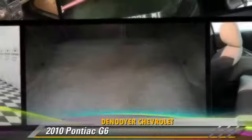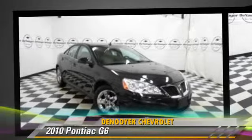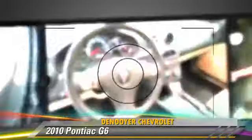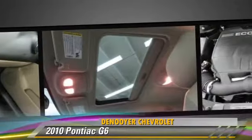The 2010 Pontiac G6, powered by a 2.4-liter four-cylinder engine with an automatic transmission. This vehicle has fewer than 5,000 miles on the odometer and gets up to 30 miles per gallon. This Pontiac features front-wheel drive.